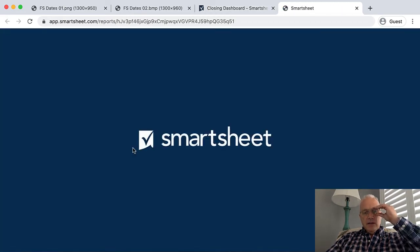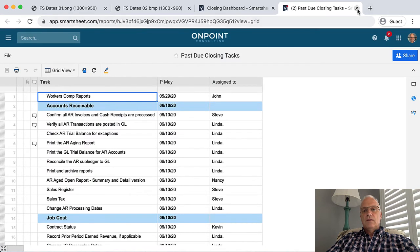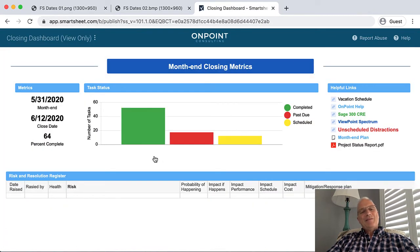And then visibility — you don't want to click on the wrong button. Visibility to a quick dashboard of what's complete, what's past due, and what's scheduled, just like on your project, so that we can adjust to things as they're happening. And then helpful links to things that make sense. There should be visibility to the vacation schedule and awareness and visibility to unscheduled distractions. These things, more times than not, are a big contributor to financial statements that went out late and job cost reports.